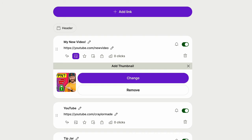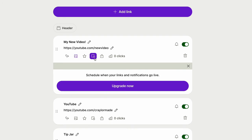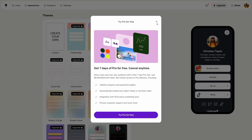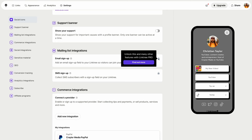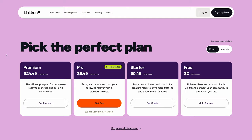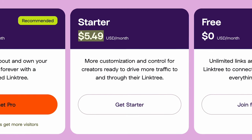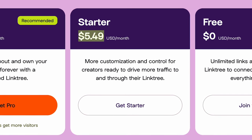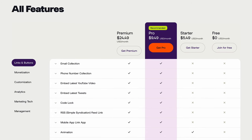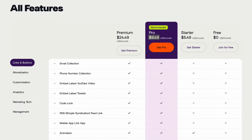So what's my problem with Linktree? The price. The free plan is very limited — you can't schedule links, you can't access most of the customization options, you can't do email list opt-ins, and you can't even use Facebook Pixel or Google Analytics. I know Linktree has to make money somehow, but their cheapest plan starts at $5.49 a month, and this still doesn't give you access to email or text list signups. In order to do that, you would need their Pro plan, which is $9.49 a month.